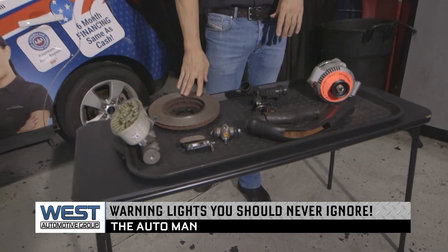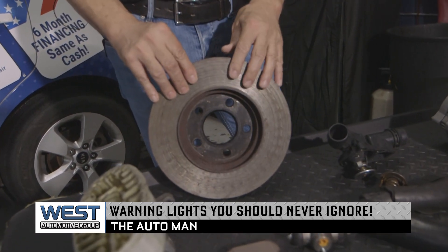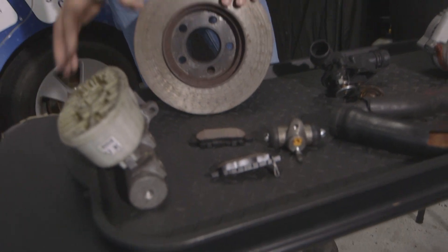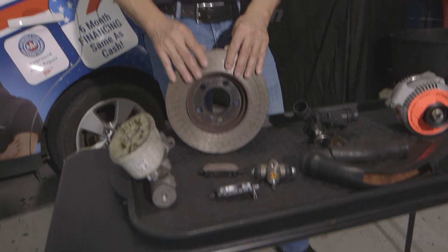One of them is the brake warning light. If you get a brake warning light, it could be brake pads have gone metal to metal as they do wear out, or it could be a hydraulic issue — loss of fluid pressure. You want to have that looked at right away. Brakes are very important. We like to get going, but we like to be able to stop also.